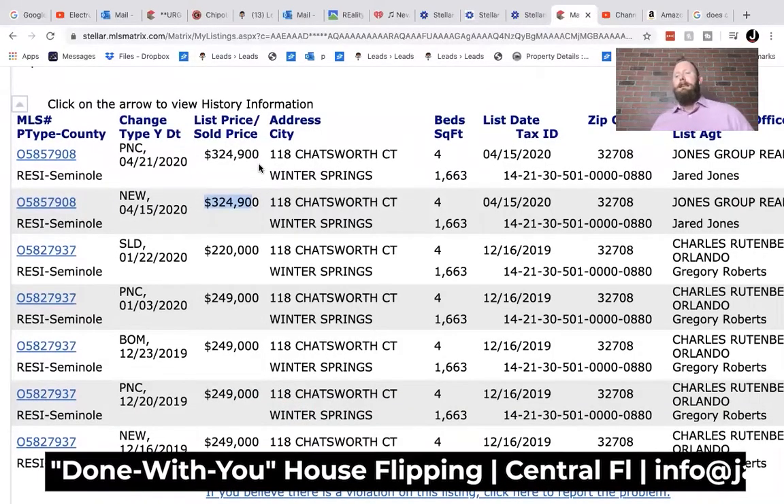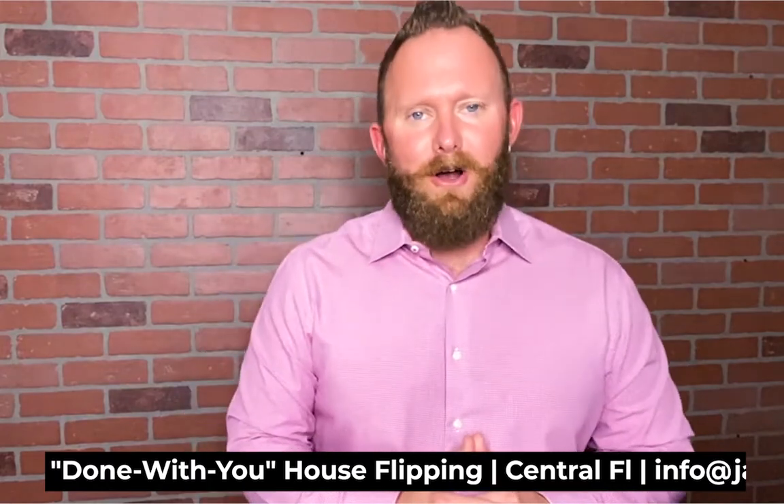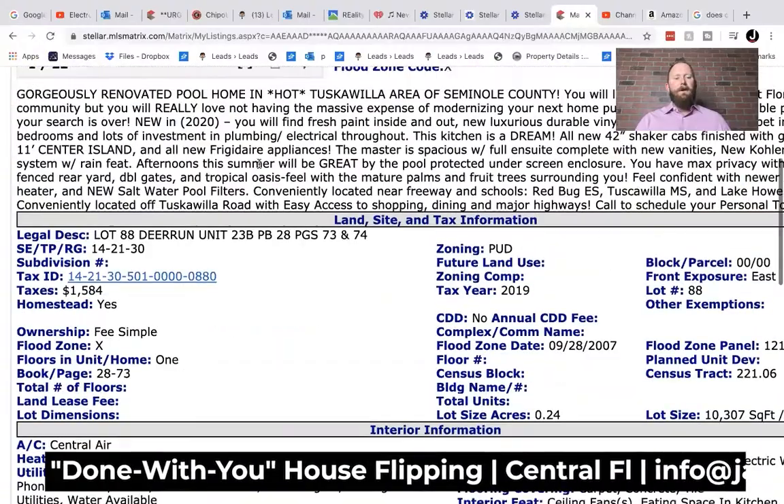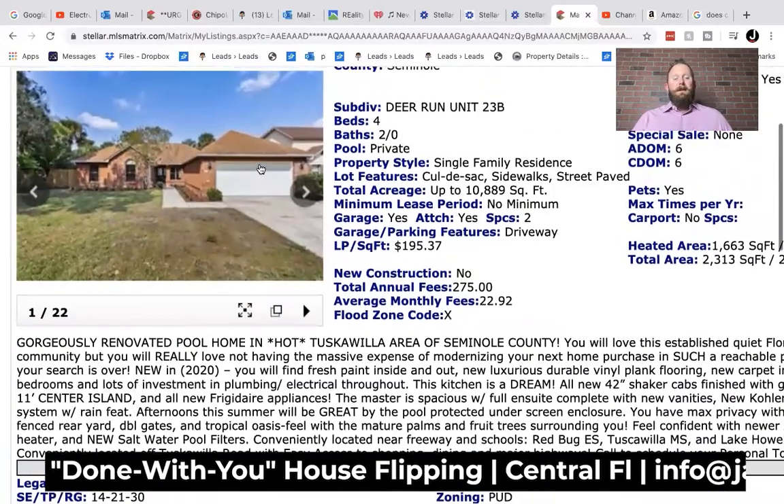The property is now going under contract at a $100,000 gross profit. That means it is literally going under contract $100,000 more than the buyer's purchase price. Now you ask, how in the world did this happen? I've been flipping real estate for a long time.